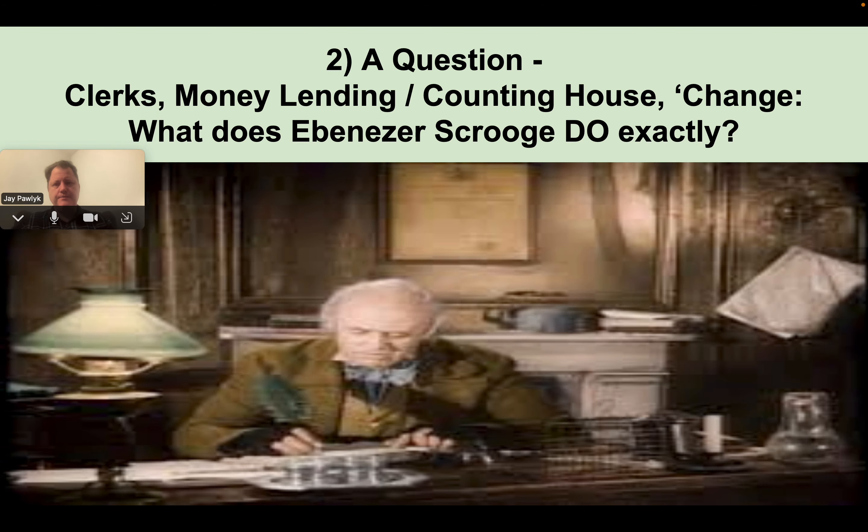Here's a question: what does Ebenezer Scrooge actually do? We know he has a clerk — they would say 'Clark' — Bob Cratchit. It seems like money lending at interest is the main job, and he works in what's called an accounting house. He refers to something being good upon change, which I think is the Royal Exchange — Wall Street would be a sort of analogy. Scrooge loans money. He doesn't build or produce anything; he traffics in just money lending, basically.